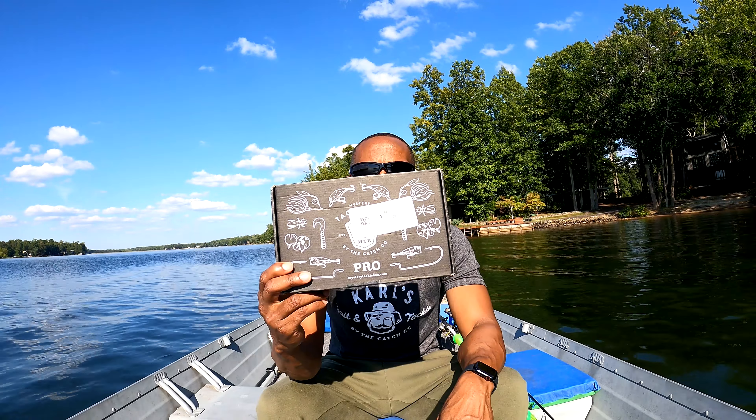Hey everybody, welcome back to Your Next Cast. Thank you for checking out another episode. My name is Titus and I appreciate you stopping by the channel. Today we are unboxing our Bass Pro Mystery Tackle Box. I know I'm a little late on it this month — it ended up coming a little later than usual.